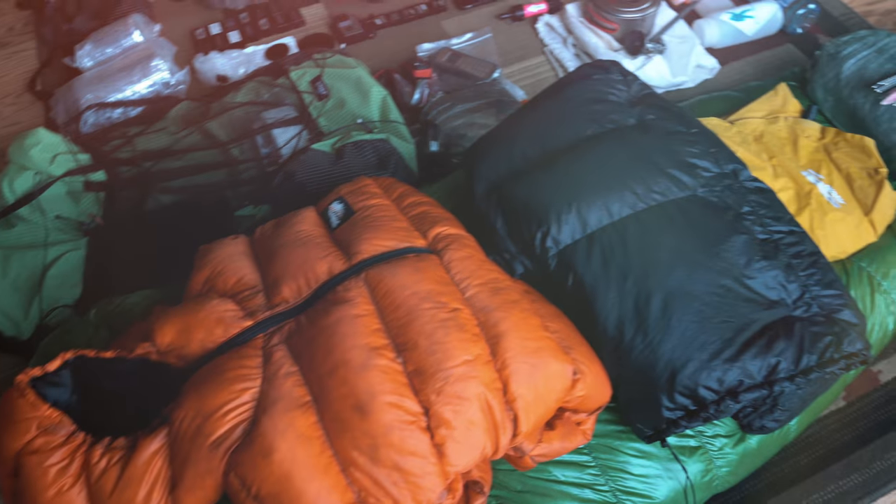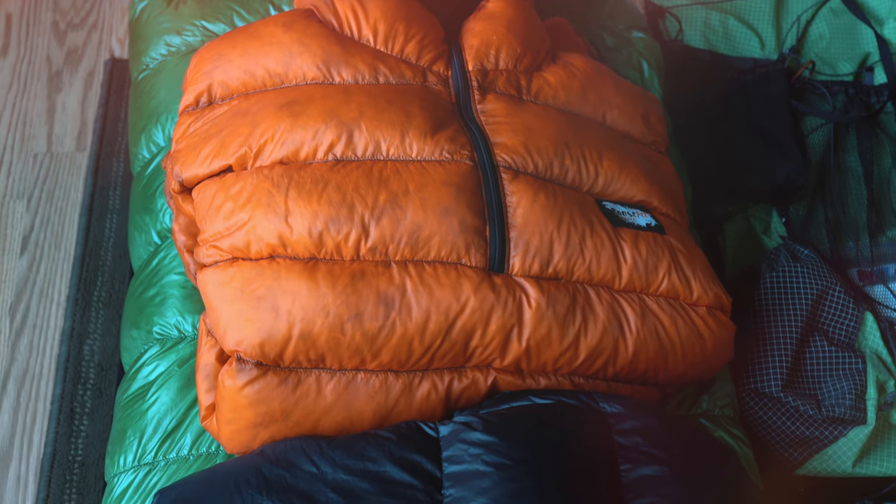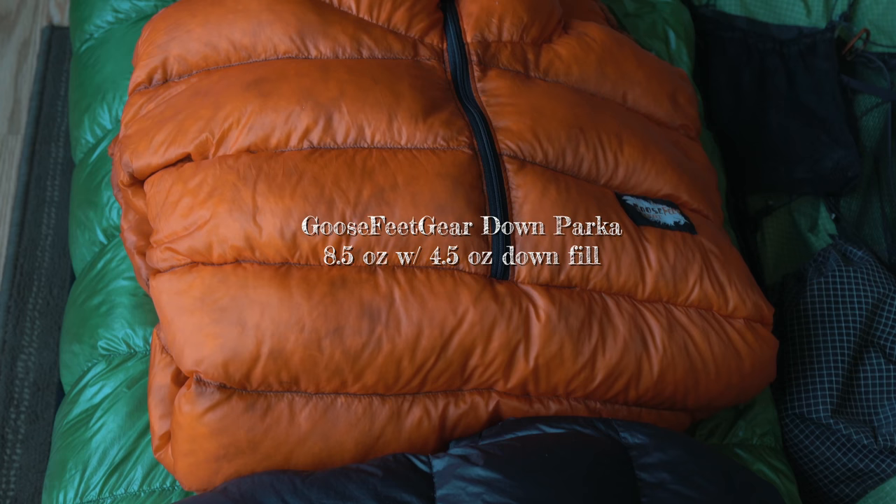I'll start with my sleep system and shelter. I consider my down layers part of my sleep system because I wear them while sleeping. Here's my favorite down parka — it's a custom piece made by Goosefeet Gear, 8.5 ounces, 4.5 ounces of down fill, amazing warmth-to-weight ratio. If you haven't heard of Goosefeet Gear, you should check them out — they make really great custom gear for the same price as an off-the-shelf product.